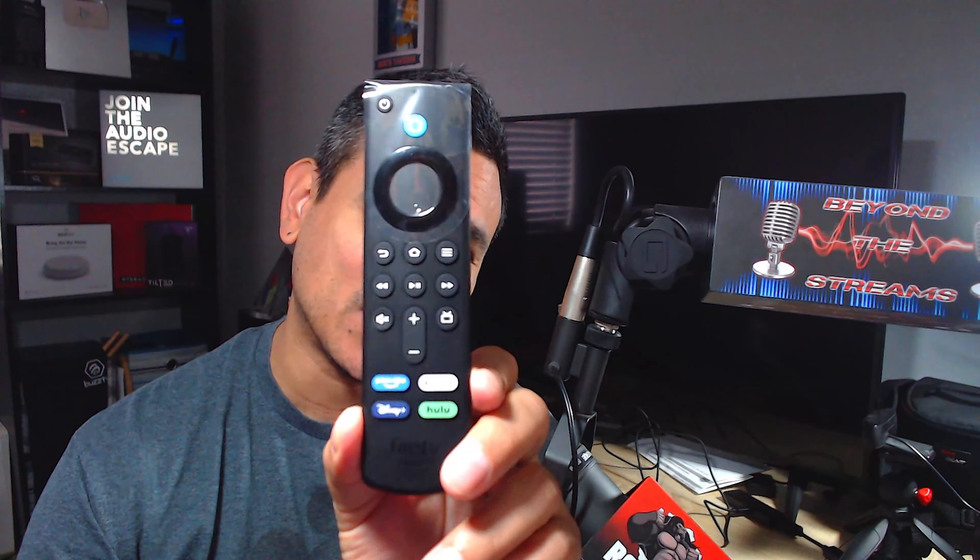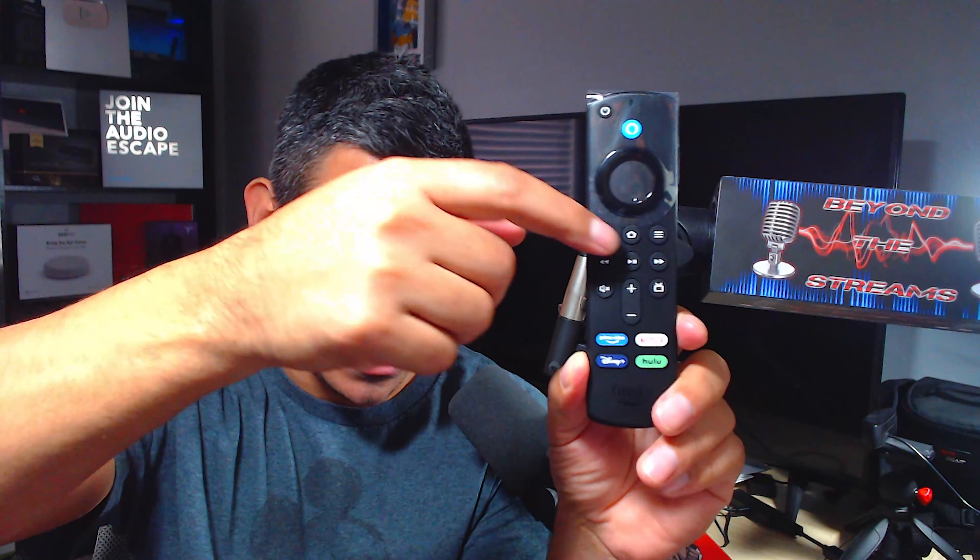Let's start with the very first thing you see when you open it — this remote. This is one of the best remotes on the market right now. It is super simple. You have your Alexa button, your power button, and everything you need right here. We're going to go through the features in a second.